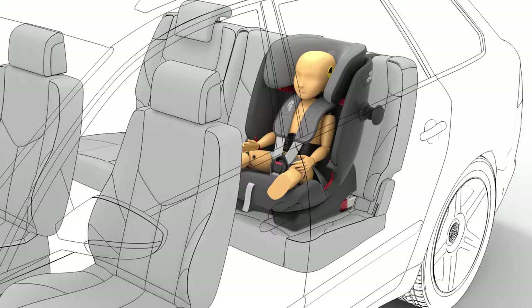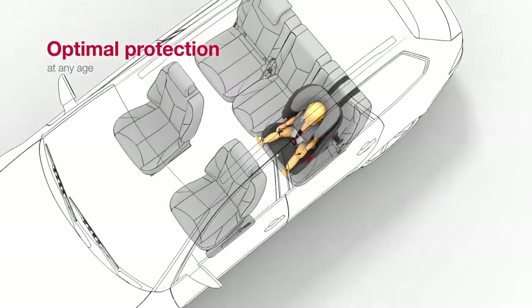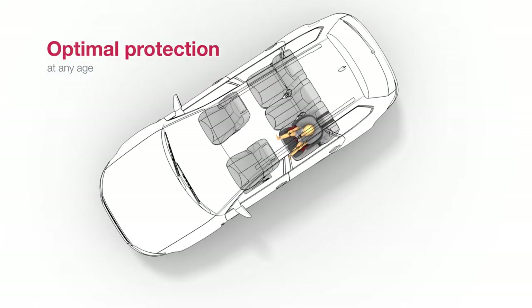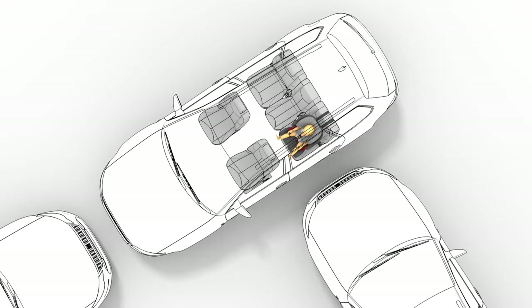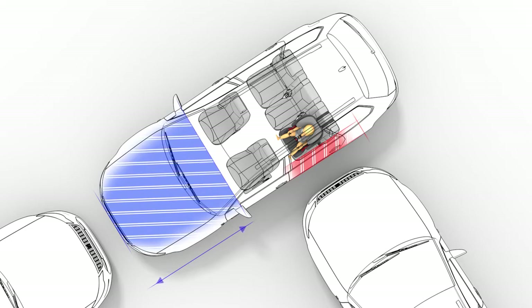In the event of an accident, your child must be optimally protected at any age, especially in the most common types of accident: front and side collisions. With side collisions, children are particularly at risk because, compared to a frontal collision, the car has less crumple zone to absorb the energy that's released.